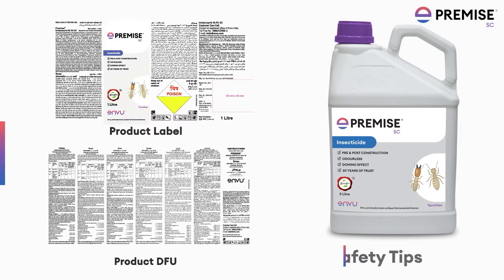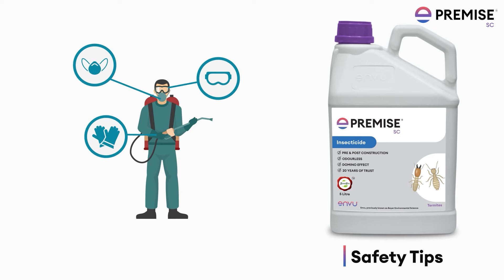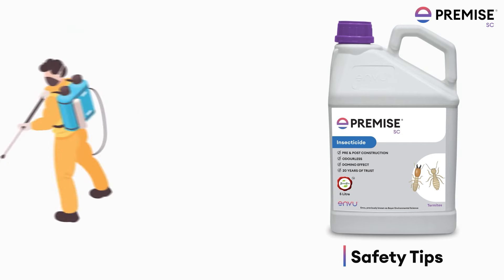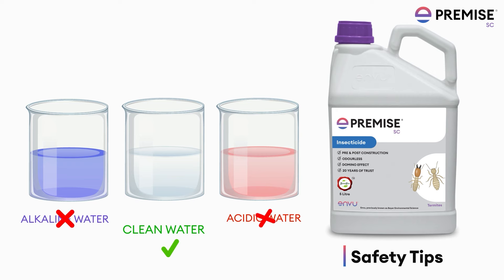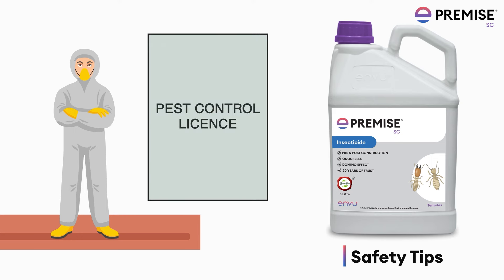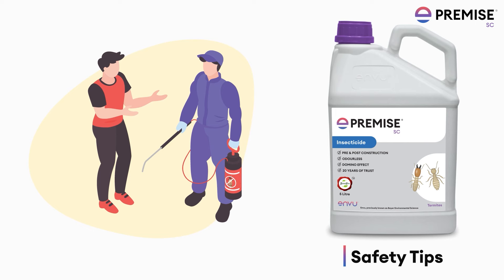Safety tips: Read the product label or leaflet before use. Applicators should wear safety equipment like mask, gloves, and goggles. Do not apply product when it is raining. Use proper application equipment or spray pumps. Dilution of Premise to be done in clean water. Hire pest control operators who hold a valid pest control licence. Ask the pest control operator to share product application and consumption details.